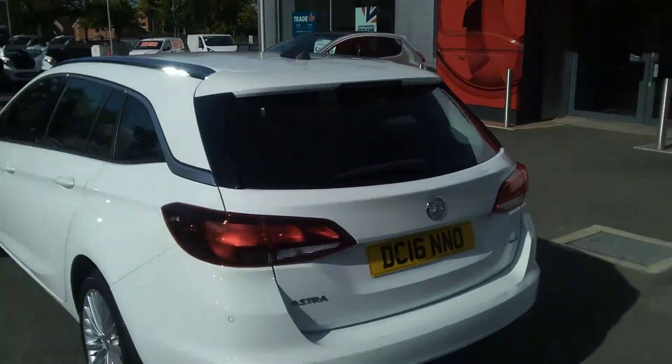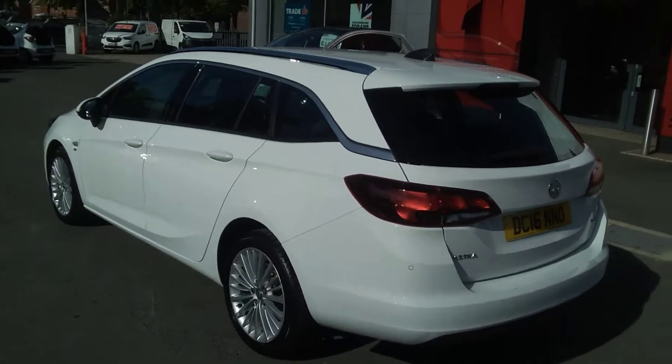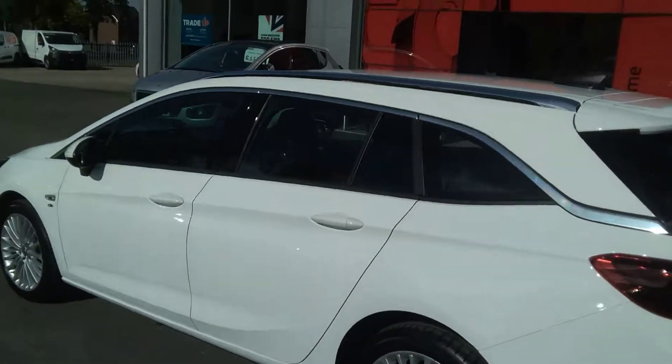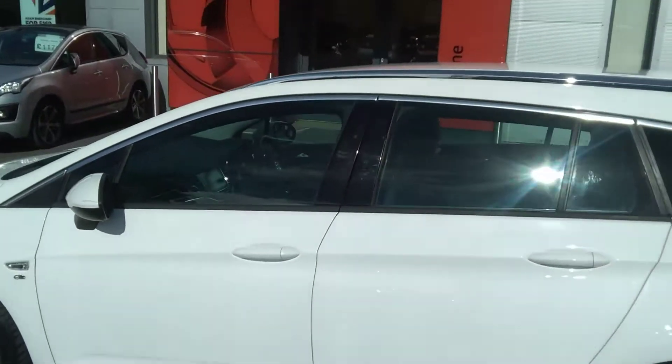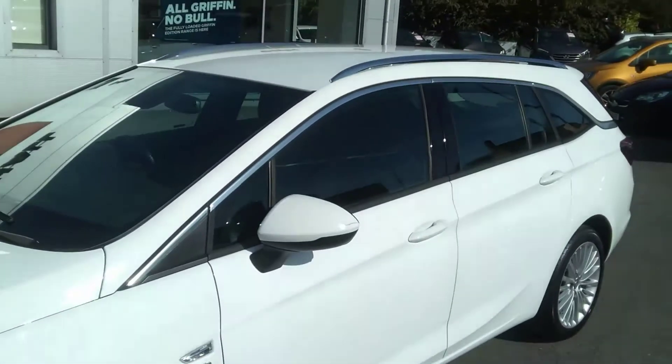This one owner vehicle from new comes with full Vauxhall service history. It will also be supplied with two remote control locking keys, a full book pack, and a locking wheel nut set. You may put a warranty on this vehicle up to three years.